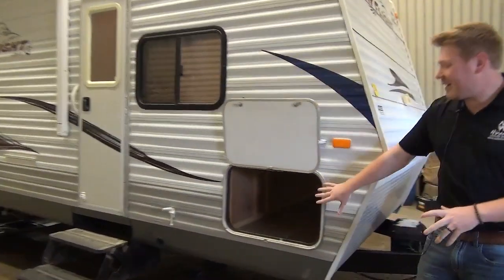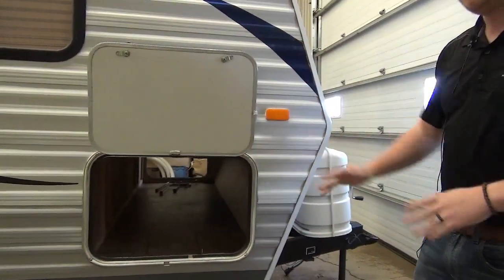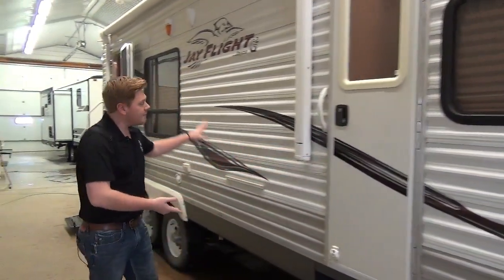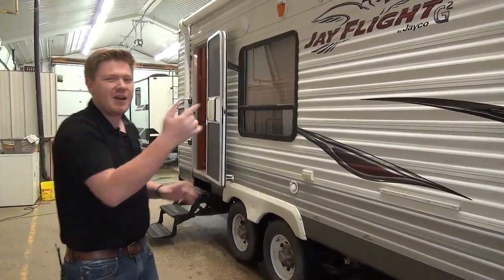This one has a really nice pass-through baggage compartment that you can actually access from inside by lifting the bed. So that's a cool feature there. We also have dual entry on this model — this goes directly into your master bedroom. So if you do have some guests hanging out in the living room on the sofa, you can sneak in and out without disturbing them.